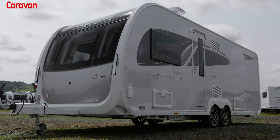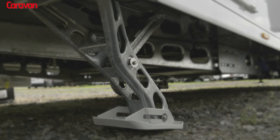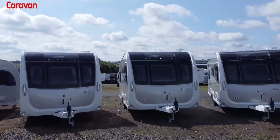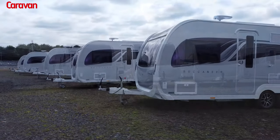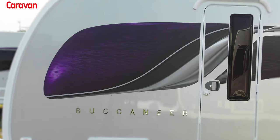With the Erwin Heimer group supplying solid construction and Alco chassis, automatic self-leveling, and a new assembly concept for the body shell, the Buccaneer range really stands out from the crowd.